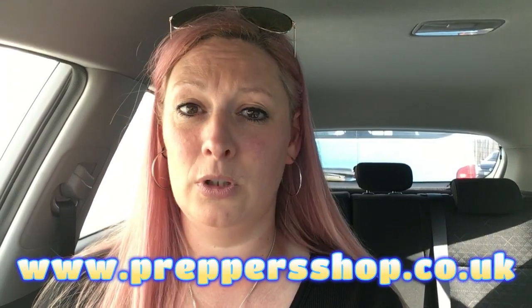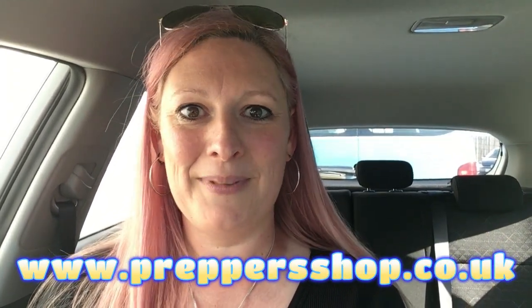The place is absolutely incredible — there is so much good stuff in there, and they're planning on getting even more in. So if you can, get your asses here and come check them out. It's absolutely amazing. They are also online and have a massive online store, so check them out.